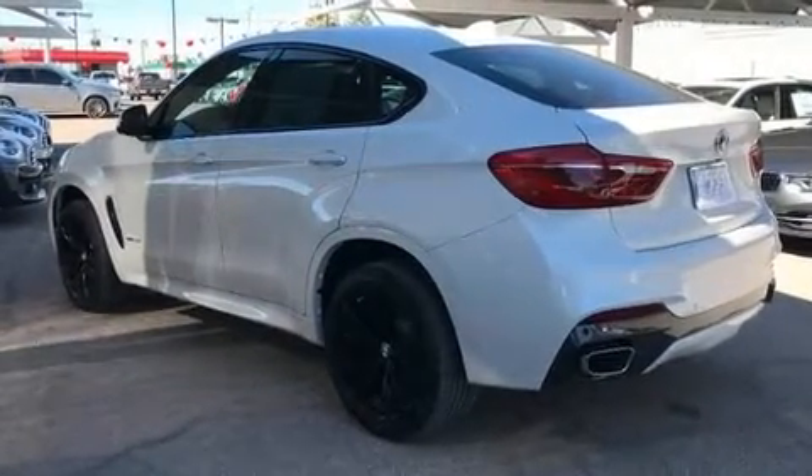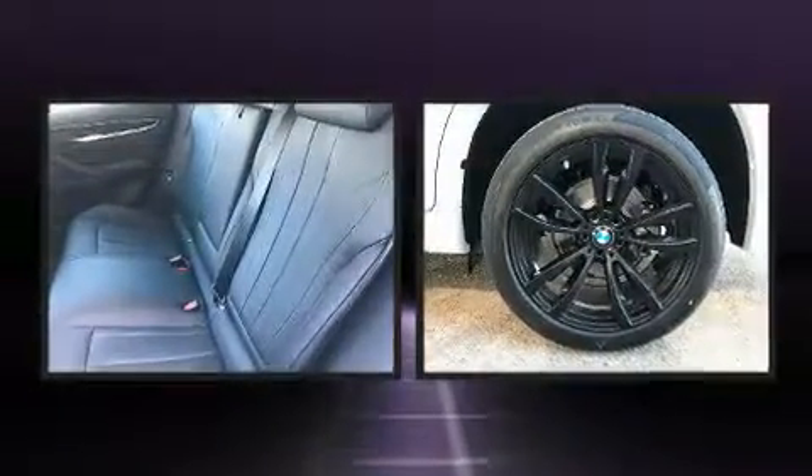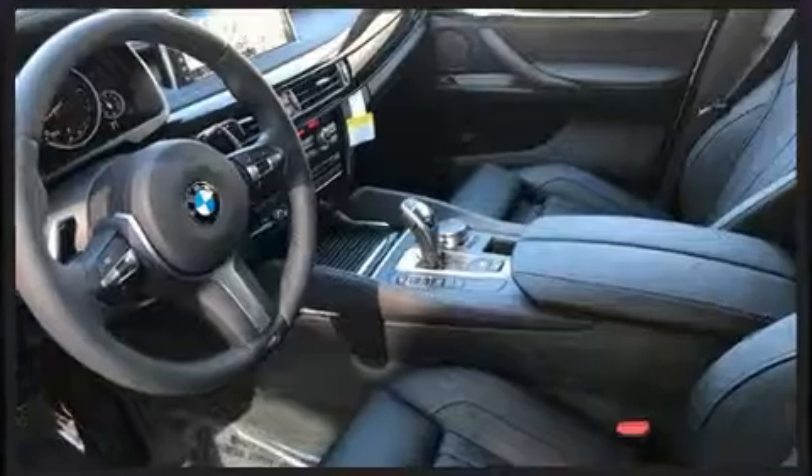A wealth of standard features means that you no longer have to sacrifice. Like heated seats, front and rear reading lights, power moonroof, power door mirrors and heated door mirrors, a power rear cargo door, and leather upholstery.